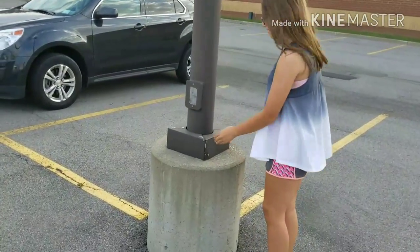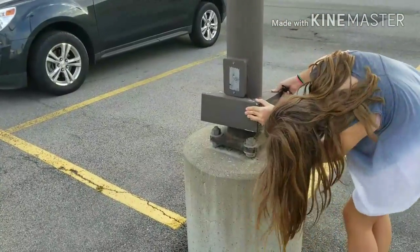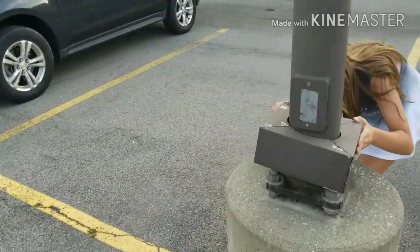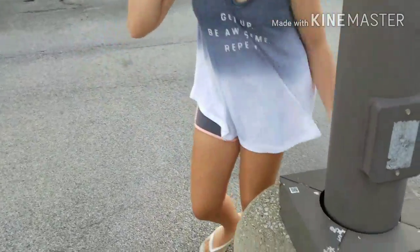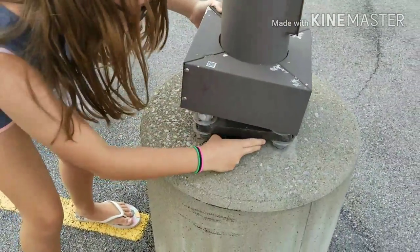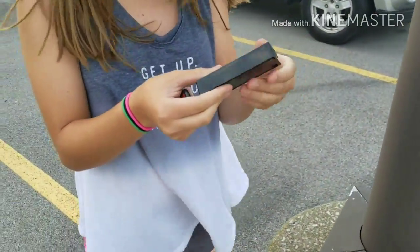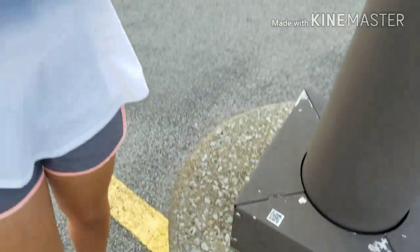Julianna's going to try to find this one. We're going to open it up, sign it, and also log this Munzee here.